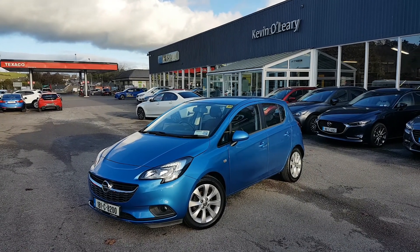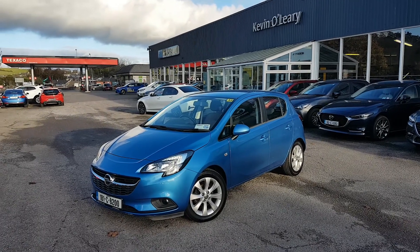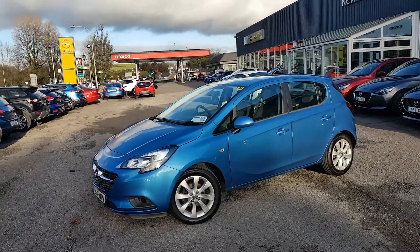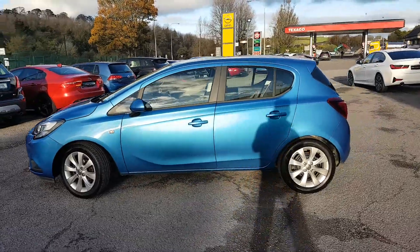Here we have our 181 Opel Corsa SC. It's a 1.4 petrol in lovely Persian blue. In the front, as you can see, you have your LED daytime running lights. You also have your fog lights in the front. You have your upgraded alloys. Gorgeous colour. The car is in absolutely perfect condition as well.